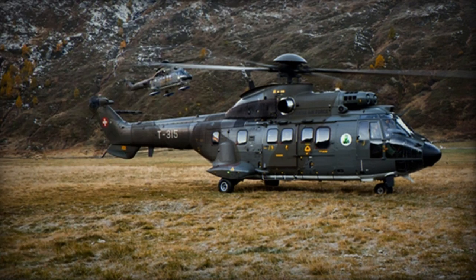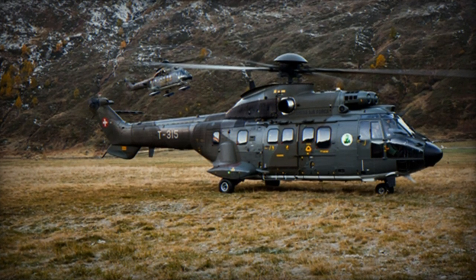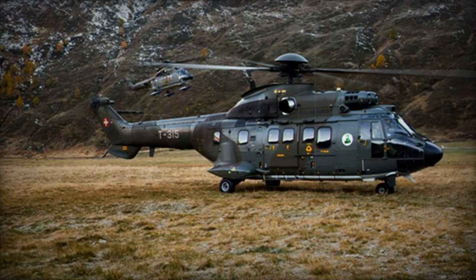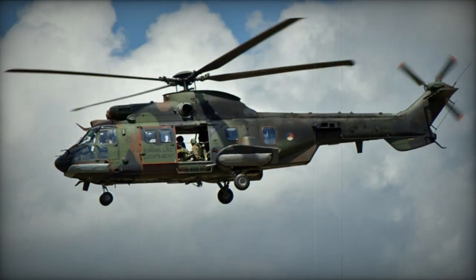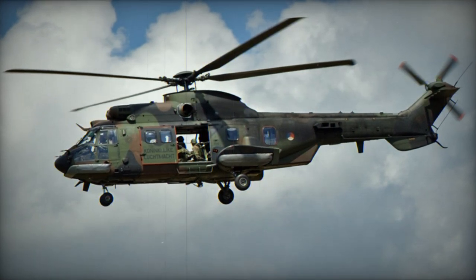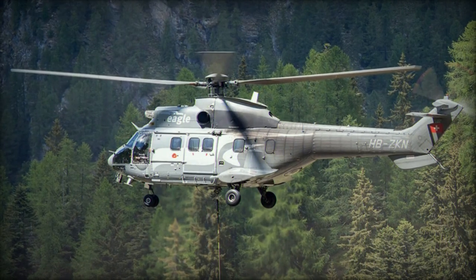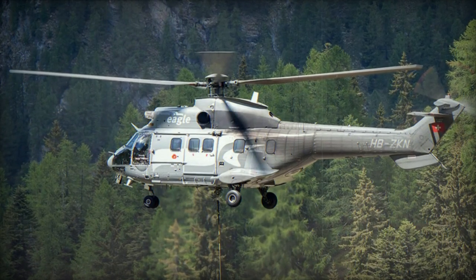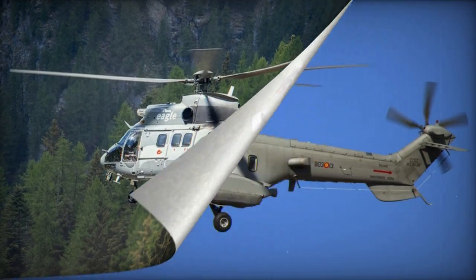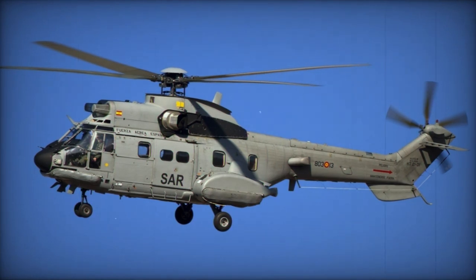The Cougar serves the French Army Aviation as a helicopter for battlefield surveillance and control, equipped with the Horizon Battlefield Surveillance Radar, and also complements the basic SA-330B in the assault transport role. Specialised combat search and rescue versions are in service with the Air Forces of France and Saudi Arabia. AS-332 Super Pumas and AS-532 Cougars are operated by 30 different air forces around the world.